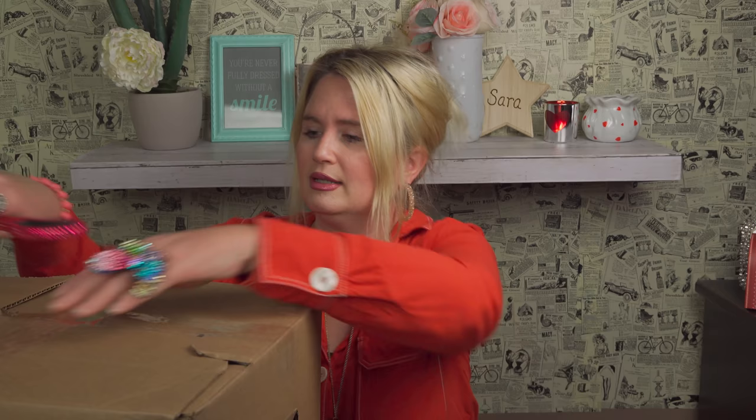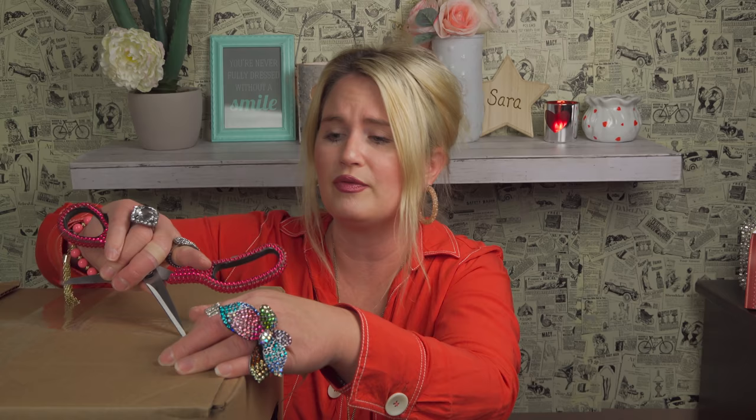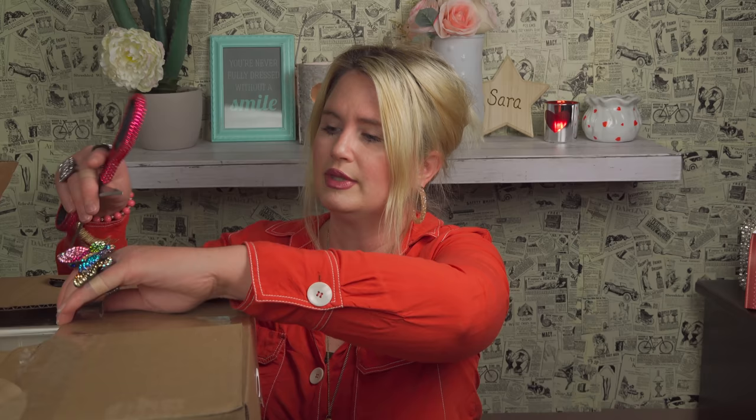Hi guys, welcome back to my channel, it's me Sarah Starr, and we are about to dive into Part 2 of this video. I'm so excited — I just finished recording Part 1 of the Michaels grab boxes and it's time to get into grab box Part 2! I just love what I got in all my grab boxes in Part 1, so I can't wait to see what I got in these.